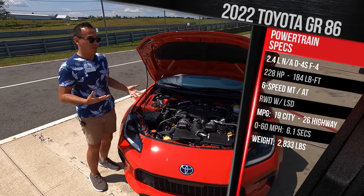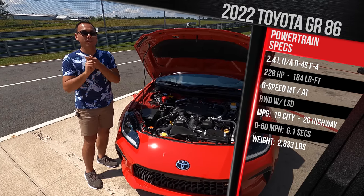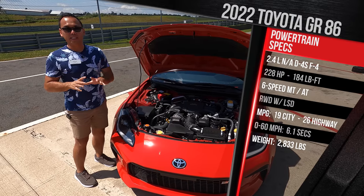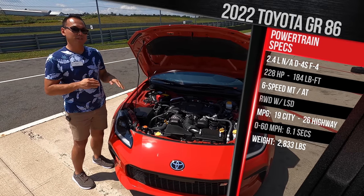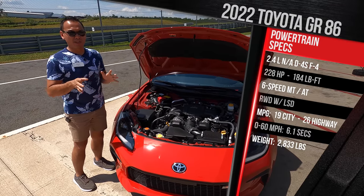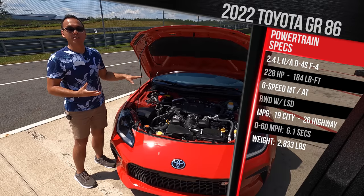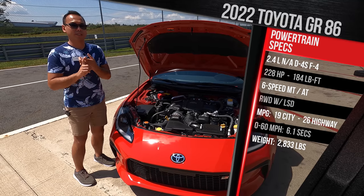That's a significant increase for a vehicle that doesn't weigh very much. The best thing about this new motor is it still revs all the way up to 7,500 RPM. It still only comes with rear-wheel drive with a standard limited-slip differential, and you can get it with a six-speed manual or a six-speed automatic. Fuel economy did go down slightly — the manual is rated 19 city, 26 highway, roughly a 2 mpg reduction. The automatic will do slightly better at 22 city, 30 highway. This manual will get to 60 in around 6.1 seconds; the automatic will do it in 6.6.